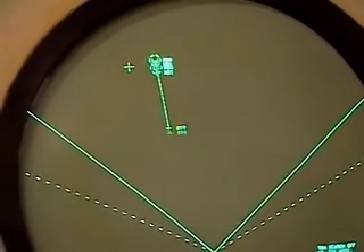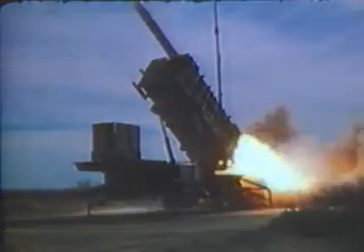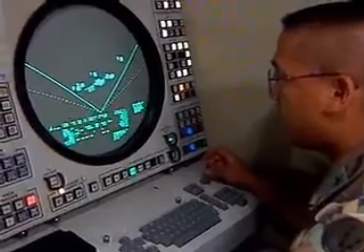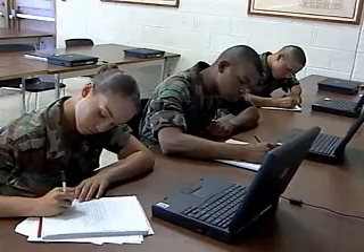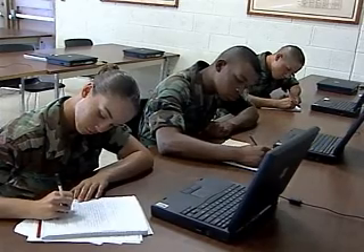When trouble comes, one job that helps keep the skies clear is military occupational specialty Patriot Fire Control Center Enhanced Operator Maintainer. The Patriot missile has proven to be an effective air defense weapon, providing protection to our forces by intercepting aircraft and missiles. Because air defense information is sensitive, you must qualify for a secret clearance in this MOS.